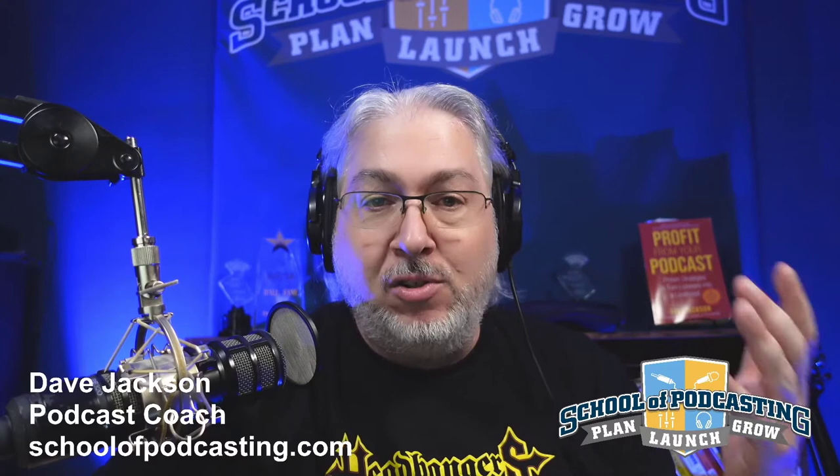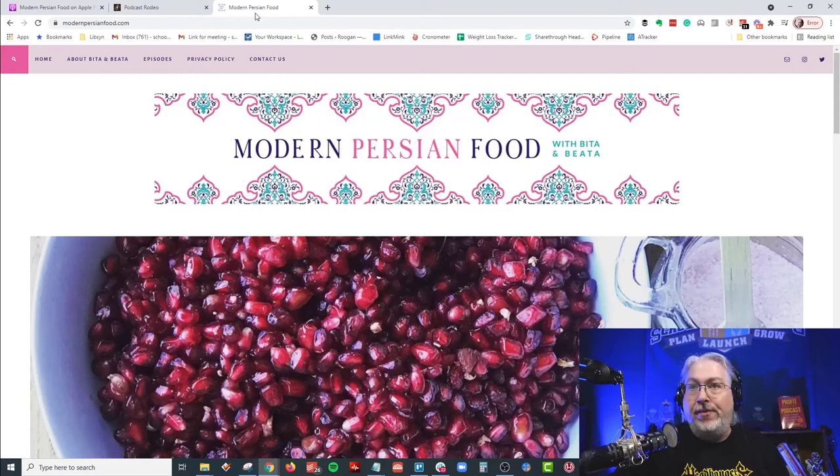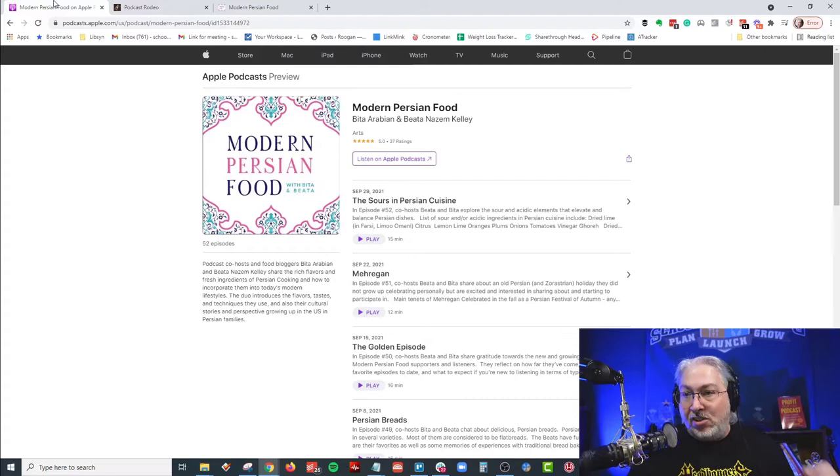Welcome to the Podcast Rodeo Show. I'm your host Dave Jackson from the School of Podcasting. This is where we grab a random podcast and see how long we can hang on. Today we are looking at Modern Persian Food. You can find it at ModernPersianFood.com. Their description from Apple Podcasts reads: podcast co-hosts and food bloggers Bita Arabian and Bita Nazem Kelly share the rich flavors and fresh ingredients of Persian cooking, their cultural stories and perspectives growing up in the US in Persian families.